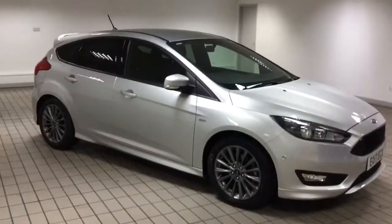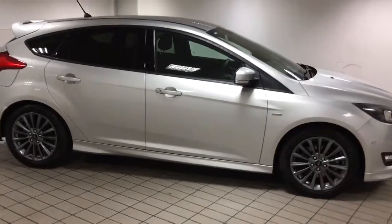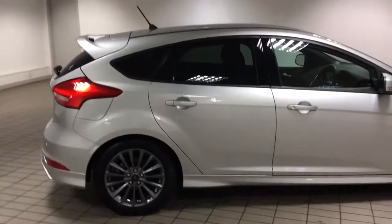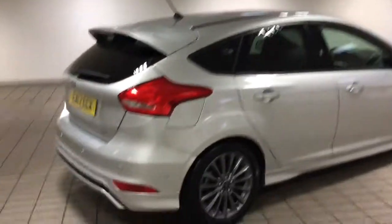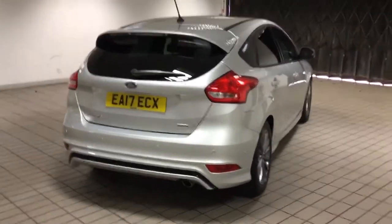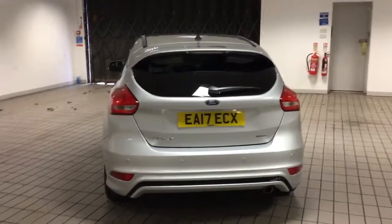Good afternoon and welcome to Sandy Clip in Hucknall. Here we have a lovely ST-Line Ford Focus. This is a 1.5 EcoBoost with 150 brake horsepower. This has covered 12,000 miles — I know that's a lot for a 17-plate car, but it was with Ford and has been used as a Ford demo.